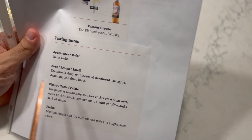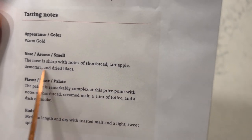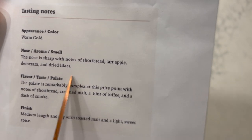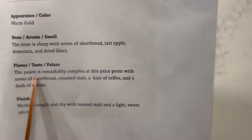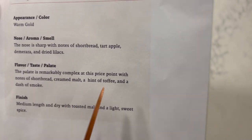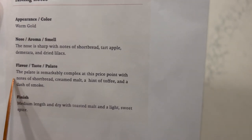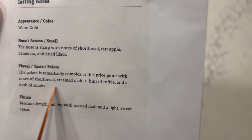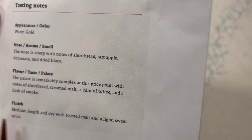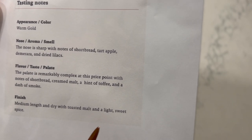The nose is sharp with notes of shortbread, tart apple, demerara — which I had to look up, it's basically a type of brown sugar — and dried lilacs. The palate is remarkably complex at this price point, with notes of shortbread, creamed malt, a hint of toffee, and a dash of smoke. A lot of people did mention smoke, but apparently it's not smoke in a good way. And the finish is medium length and dry with toasted malt and a light sweet spice.